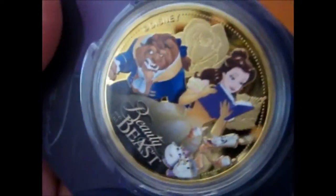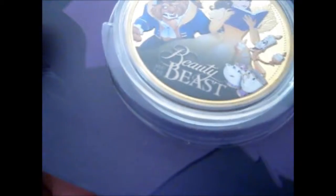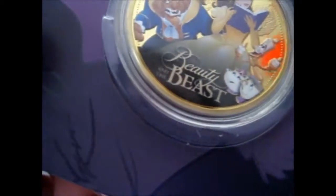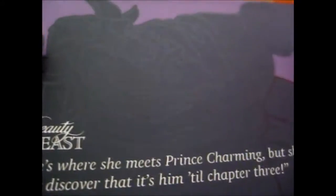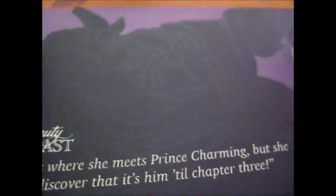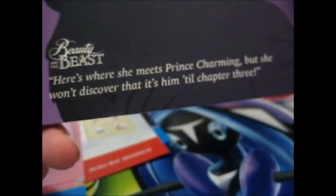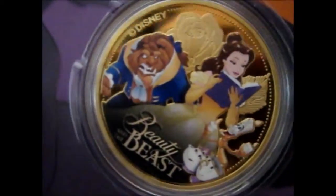It's very pretty. It's got a Beast, a bell, a rose, a magic mirror, and Mrs. Potts and Chip. You'd think they would have cogsworth on there too, but it doesn't. It's still very pretty — it's got a silhouette of the Beast in the back. It's pretty cool how they inked it. The quote is: 'Here's where she meets Prince Charming, but she won't discover it until chapter three.'